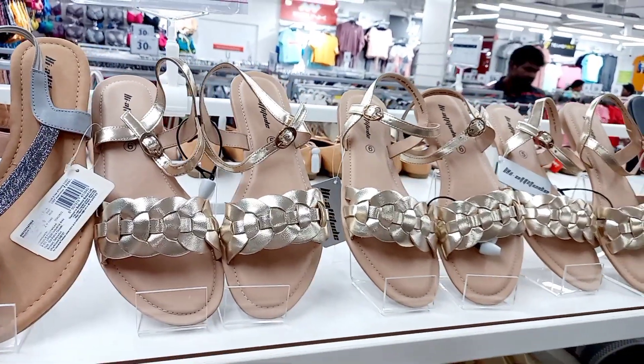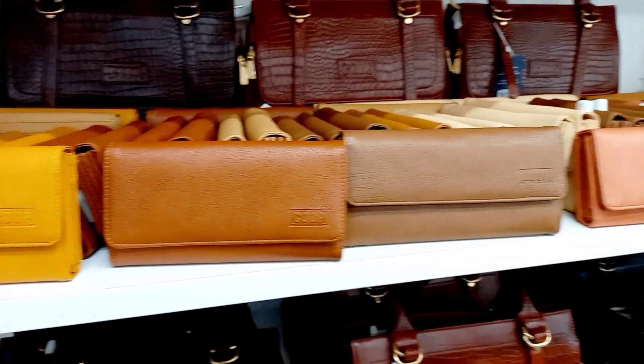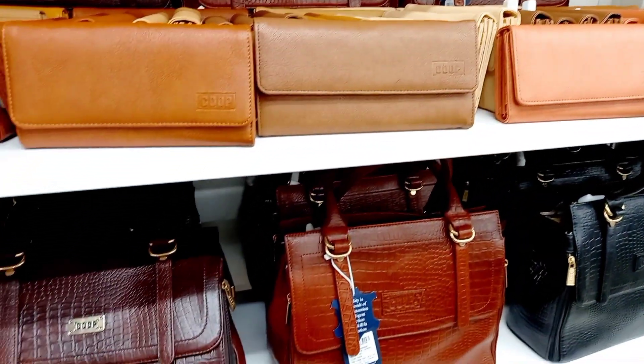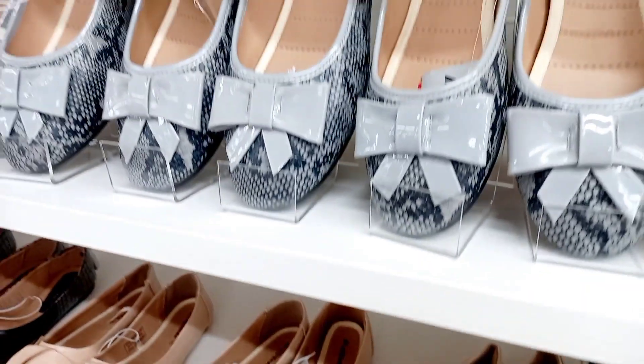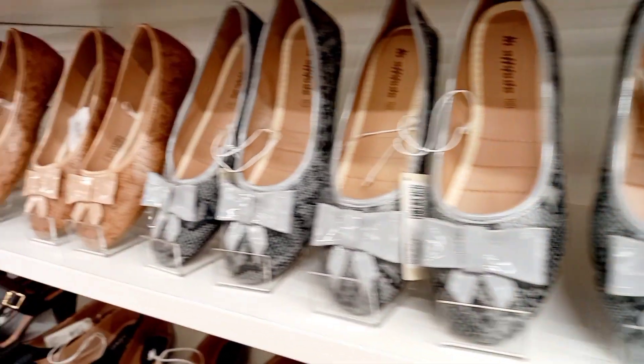Ladies can't resist. You can get that. There are clutches — you can also use shoes and clutches.